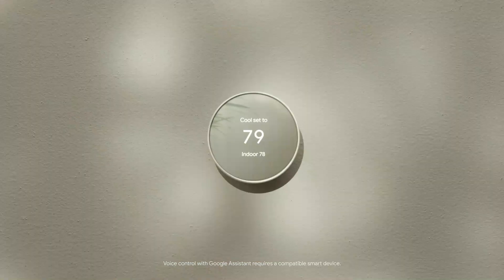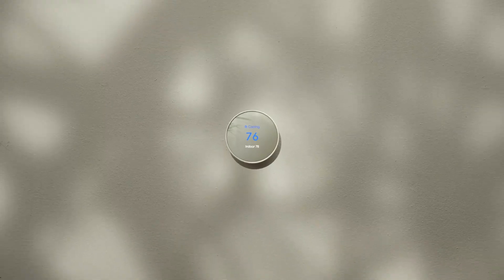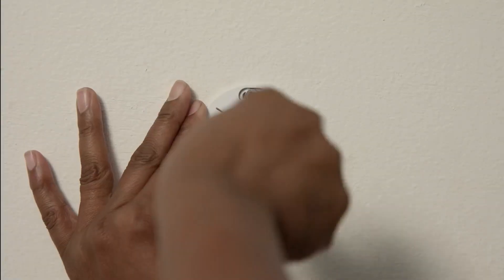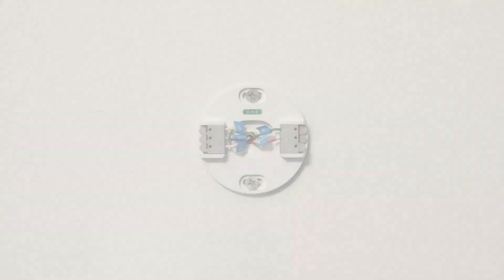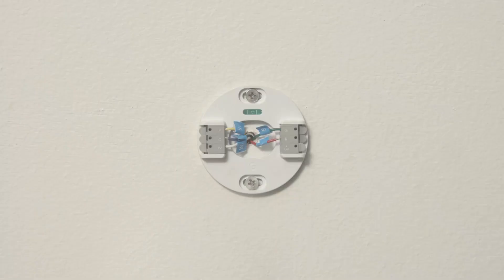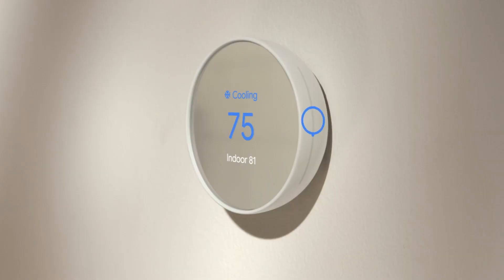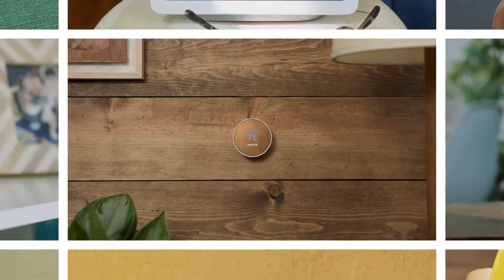Nest Thermostat turns itself down when you leave, so you don't waste energy heating or cooling an empty home. Remote control lets family members change the thermostat temperature from anywhere. Savings Finder looks for more ways your thermostat can help you save and suggests tweaks to your schedule in the app. Smart Thermostat with HVAC monitoring looks out for your heating and cooling systems. It's easy to install. This costs about $125.